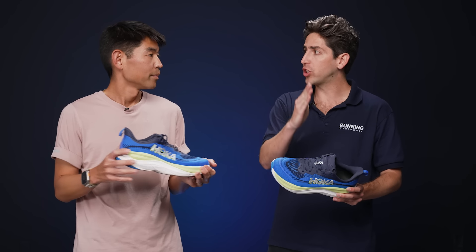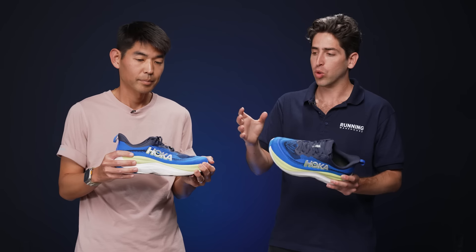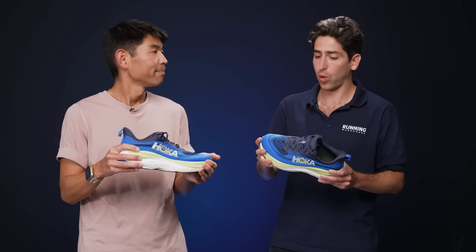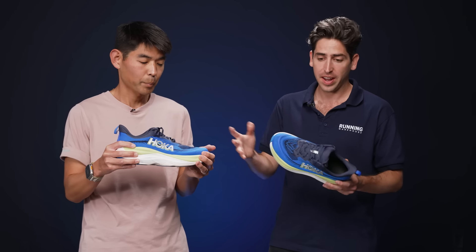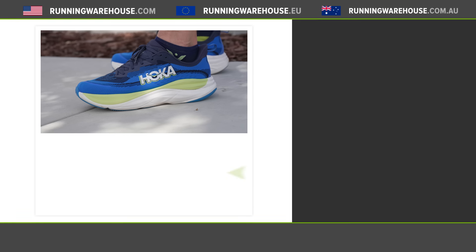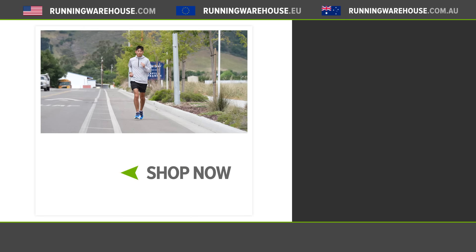Overall, the Hoka Skyflow is really raising Hoka to the next level — they now have great shoes in every silo with really nice feeling foams. Everything about this shoe is what I look for in a highly cushioned daily trainer, and I'm sure it's going to be a shoe I continue to rack up miles in. If you're looking to get the Hoka Skyflow on your own feet, you'll be able to find it here at Running Warehouse.